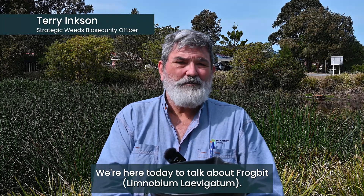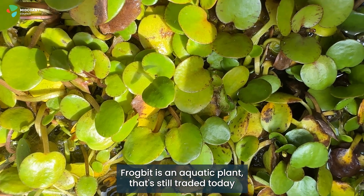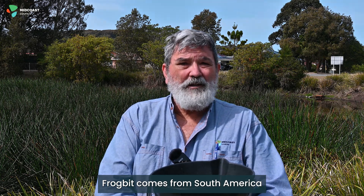We're here today to talk about Frogbit, Limnobium laevigatum. Frogbit is an aquatic plant that's still traded today through online sales and aquariums. Frogbit comes from South America.